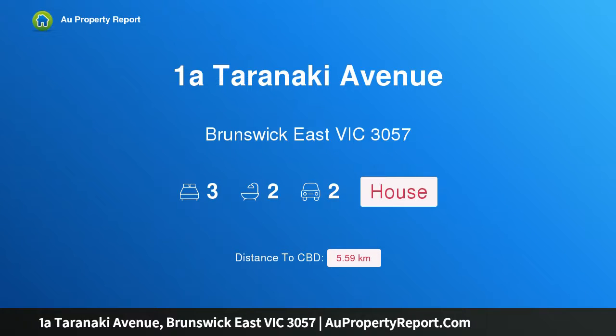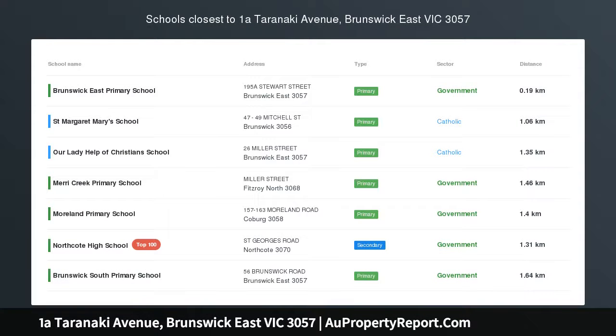Hi, I am glad to introduce Property 1A Taranaki Avenue, Brunswick East Victoria 3057.